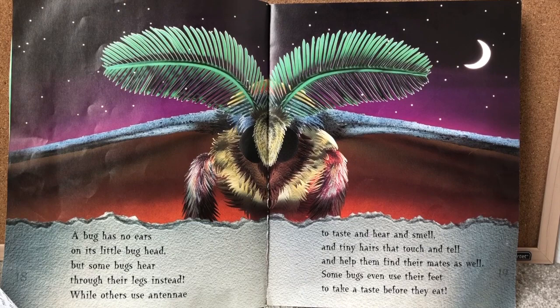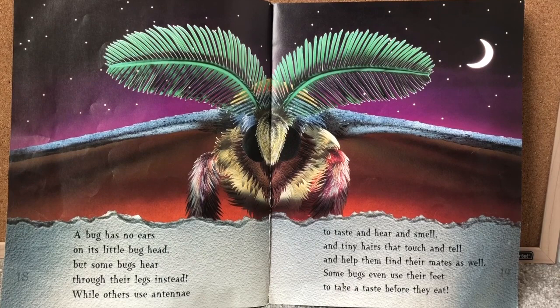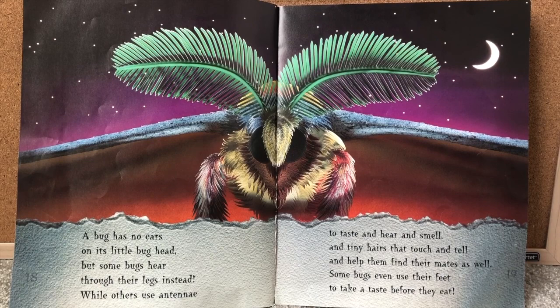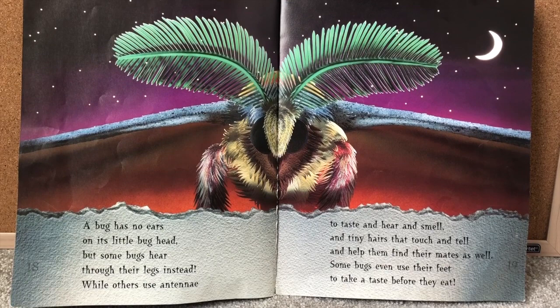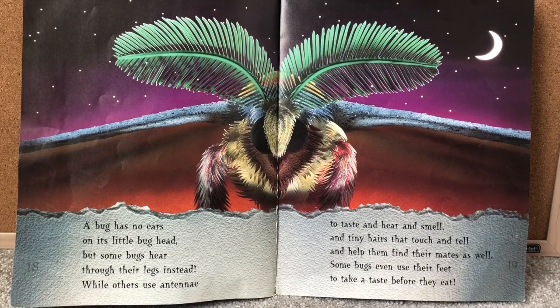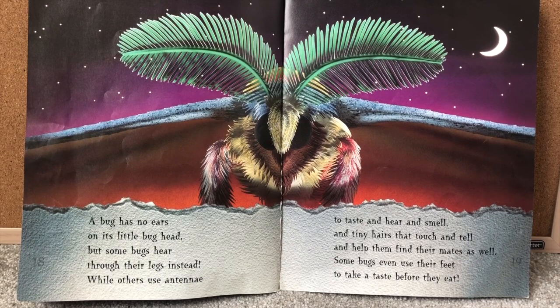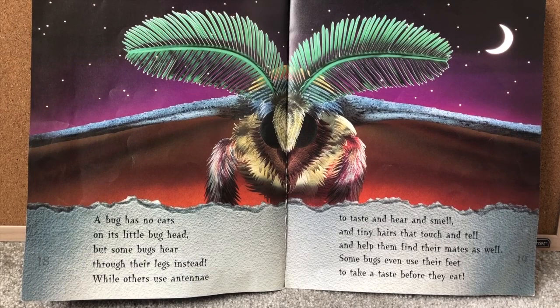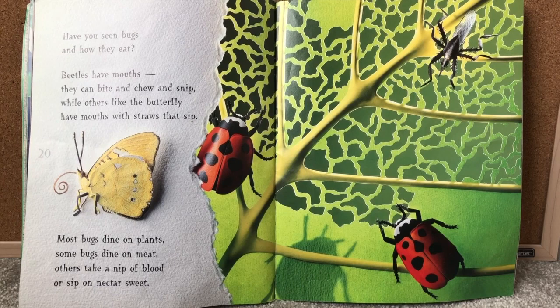Some bugs can make noises. A bug has no ears on its little bug head, but some bugs hear through their legs instead. While others use antennae to taste and hear and smell. And tiny hairs that touch and tell and help them find their mates as well. Some bugs even use their feet to take a taste before they eat. For people we use our eyes to see, our nose to smell, our mouth to taste, our hands to feel, and our ears to listen. But bugs sometimes use their legs to listen, and sometimes their antennae to taste, hear, or smell things. And some even use their feet to taste food before they eat it.